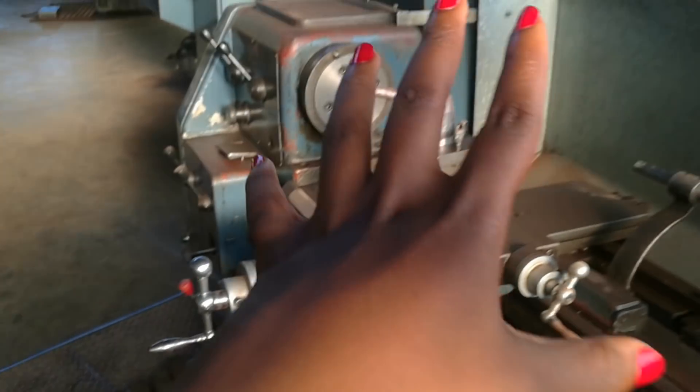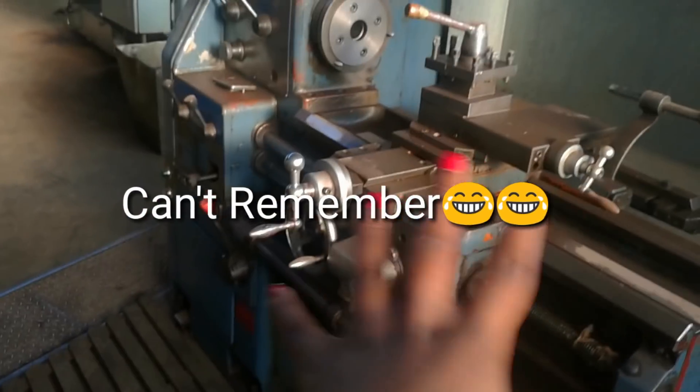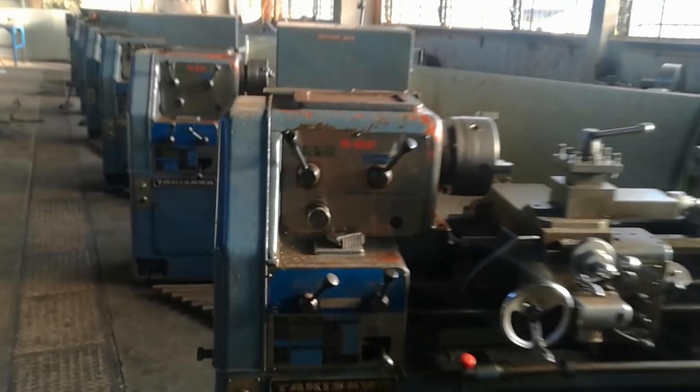This is the lathe machine, you guys. This is where we used to — we did a lot of stuff, and this whole row just contains the lathe machines all the way.